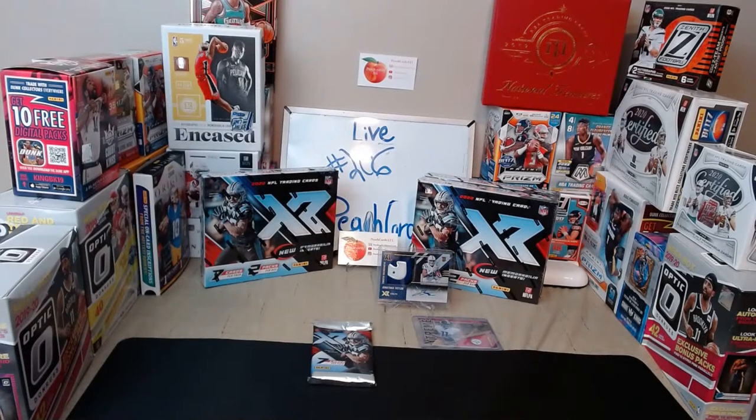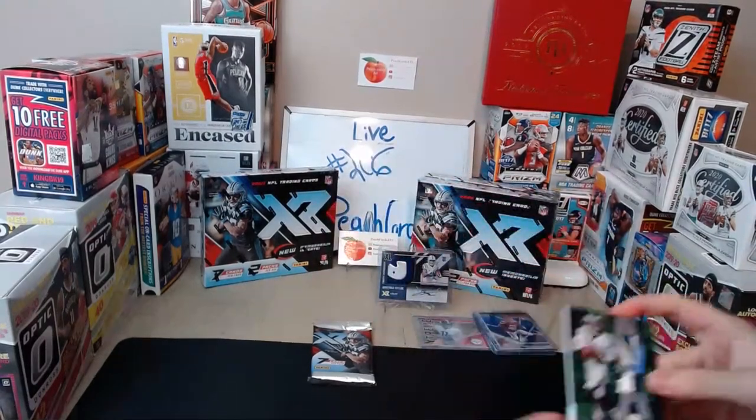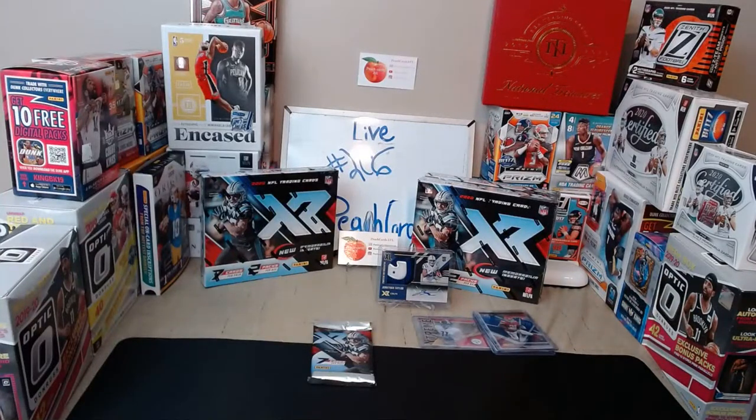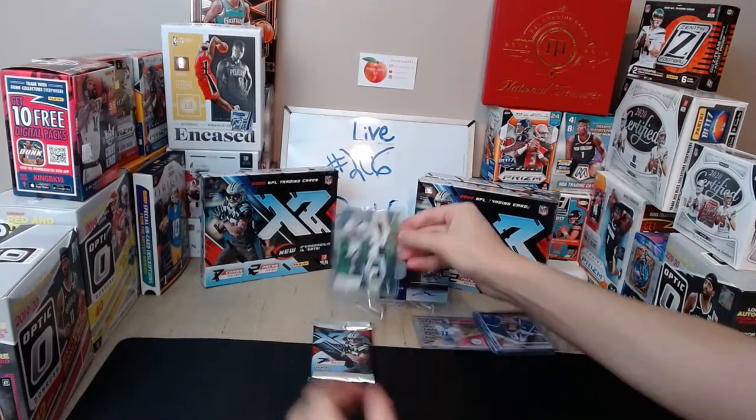XR has a little bit bigger rookie set than some of the other boxes out there. That three-patch XR — that is a nice three patch. It's got some sort of lettering in there. That's a pretty amazing looking card. Eagles — that's a nice card. Put Jalen Hurts next to the one of one Jonathan Taylor.